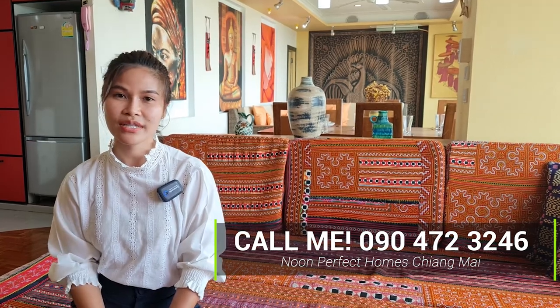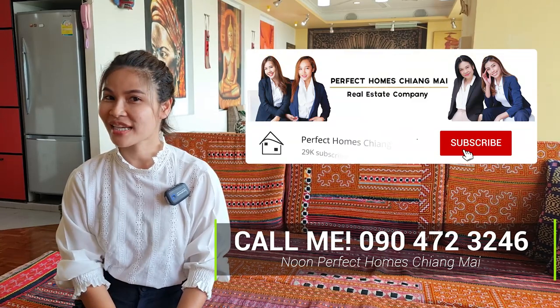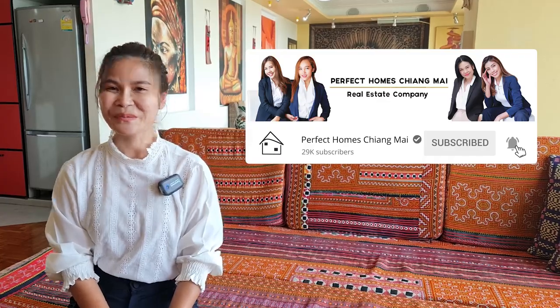If you would like to get more information about this unit or schedule a viewing, please call me at the number shown or comment down below. Please don't forget to like, share, and subscribe so you don't miss great properties from us. See you next time, bye!